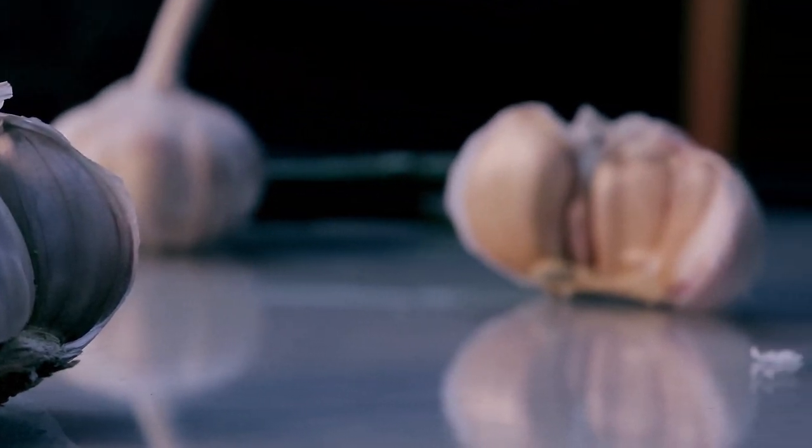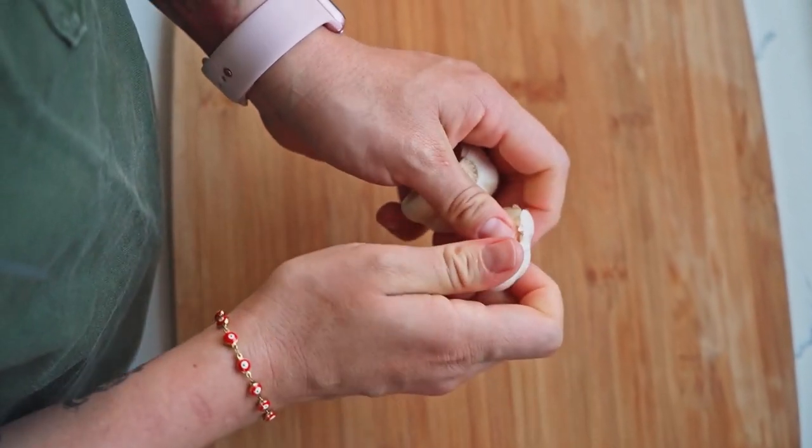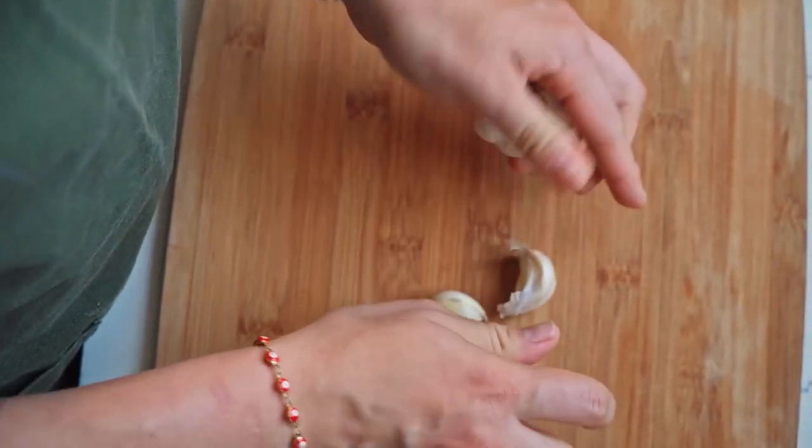Garlic has been used in traditional medicine for thousands of years, and is still commonly used today for its medicinal properties. Some studies have found that garlic can help lower cholesterol levels, reduce the risk of heart disease, and improve overall cardiovascular health.